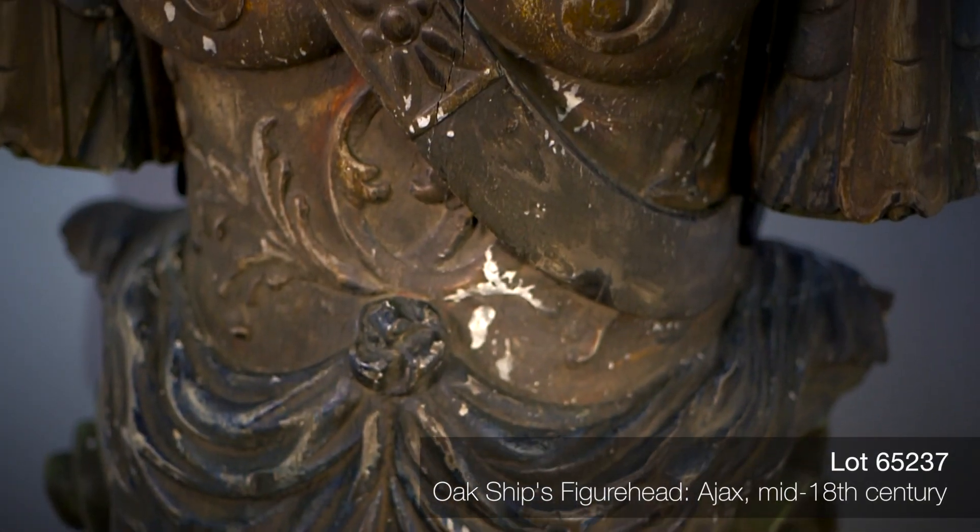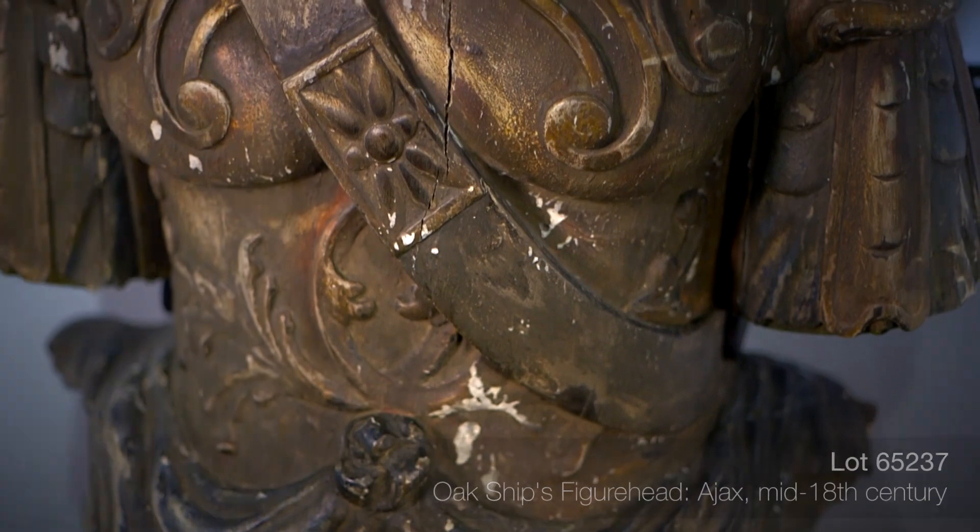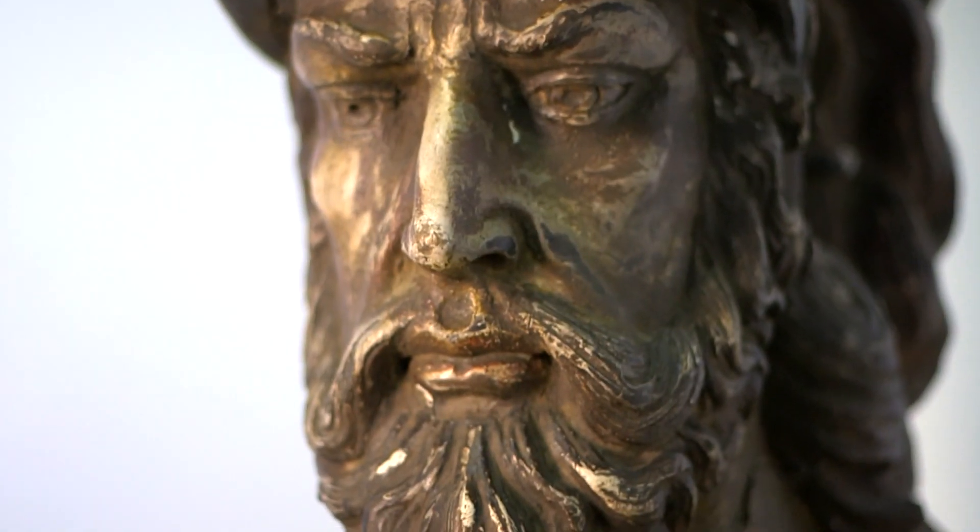I'm Rachel Weathers with Heritage Auctions here at our Slocum Street Gallery. I'm here to show you one of my favorite objects in our upcoming Gentleman Collector Sale. It's a ship's figurehead of the Homeric Hero Ajax.